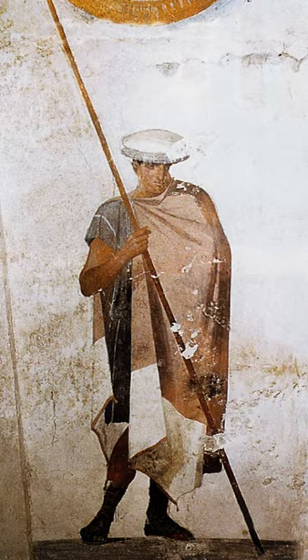They fought packed in a close rectangular formation, usually eight men deep, with a leader at the head of each column and a secondary leader in the middle, so that the back rows could move off to the sides if more frontage was needed.